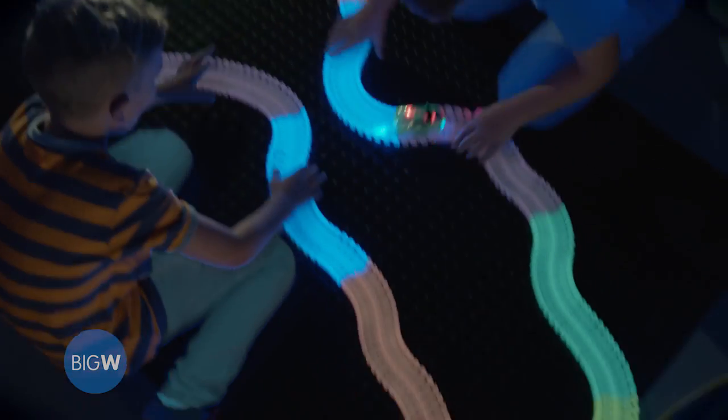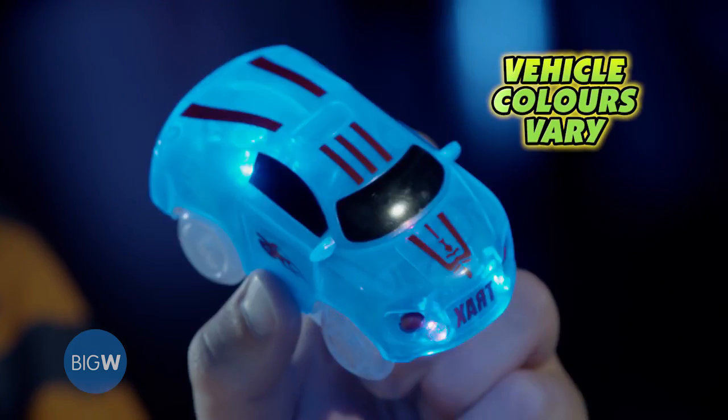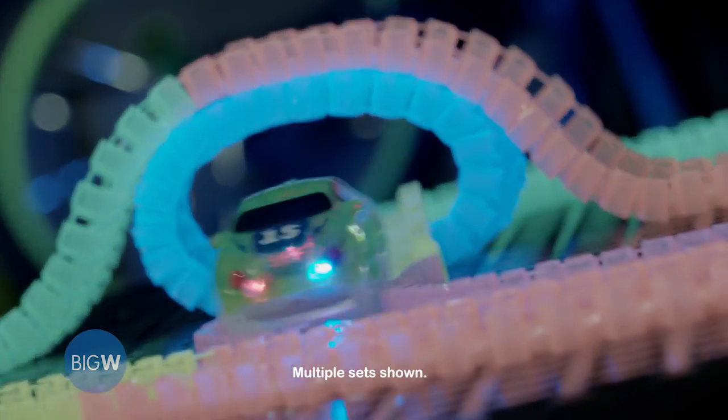Race it, shape it, then twist it back with Neon Glow Twister Tracks. Race cars with five LED lights that make the tracks glow as they go.